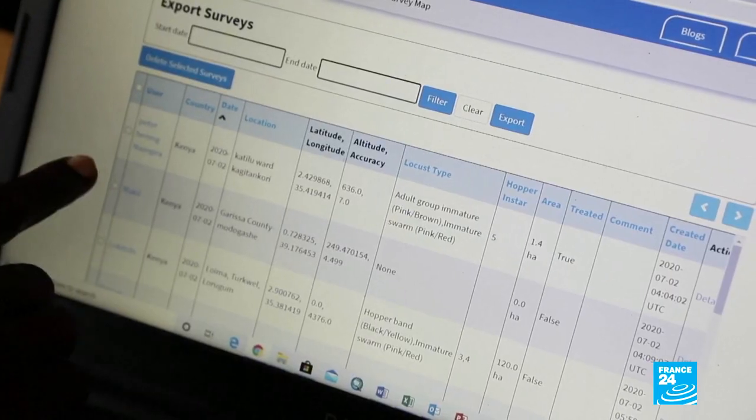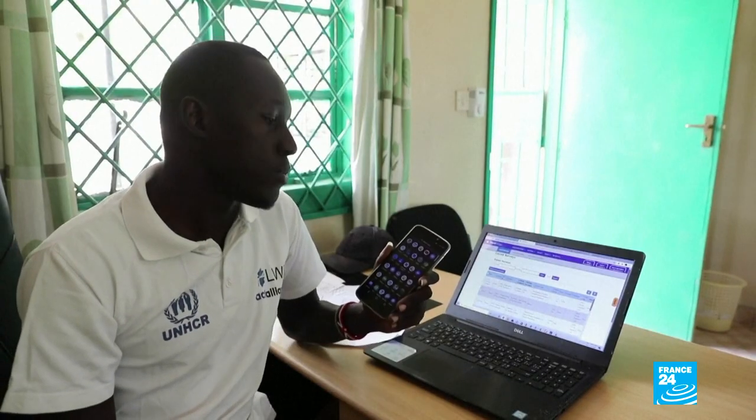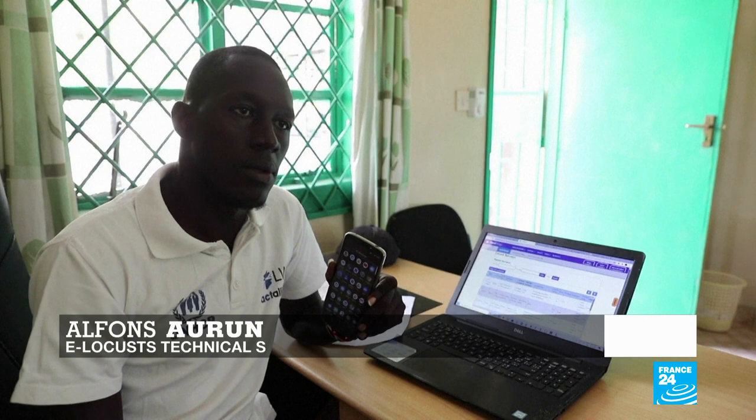E-locusts was only launched this month, and it sends technical teams data on both the size of the locusts as well as their location, allowing the team to make quicker, more informed decisions. Once you send the report through the e-locusts application, the report gets reflected in the system. You can access information about the place you are reporting from, interpret the data, and act on it.